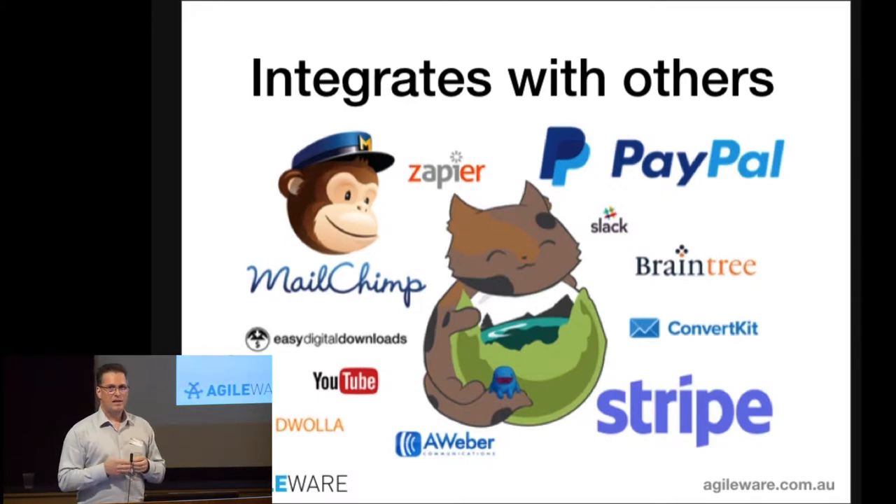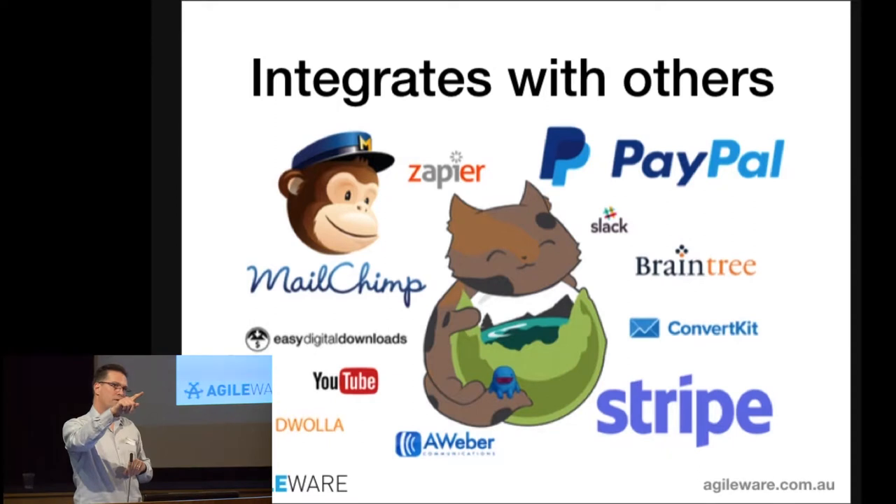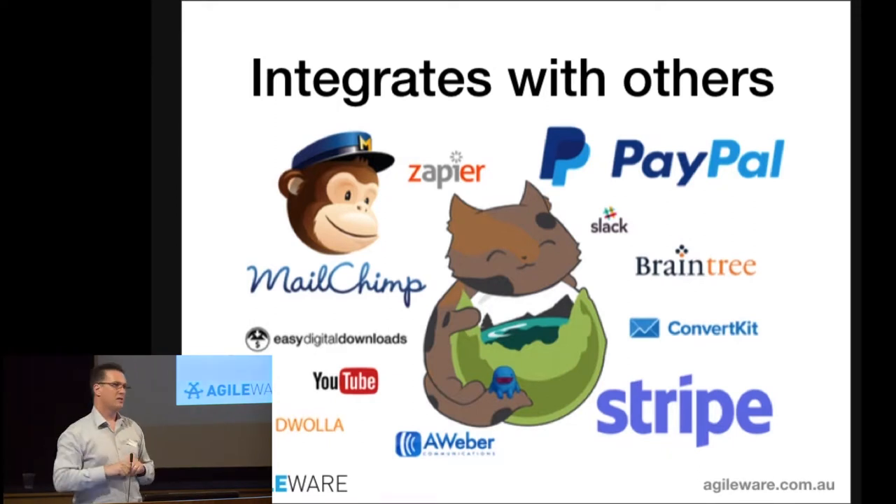Caldera also has a lot of integration add-ons available, and they're relatively cheap. You can set up a form so that every time someone submits a response, you get a notification on your Slack channel, send them to a donation page on PayPal, and add them to your MailChimp mailing list — all chained together. There are pretty logos of the interactions you can do with Caldera.